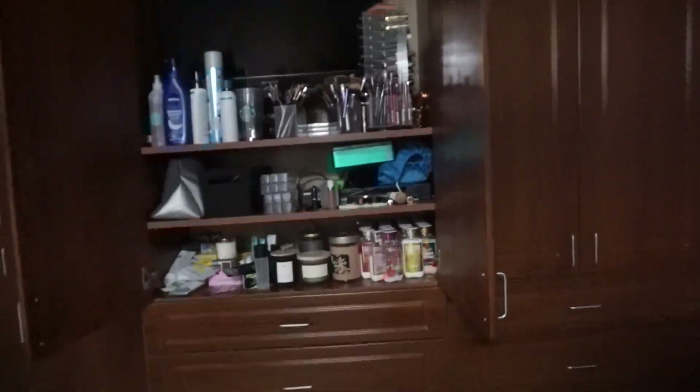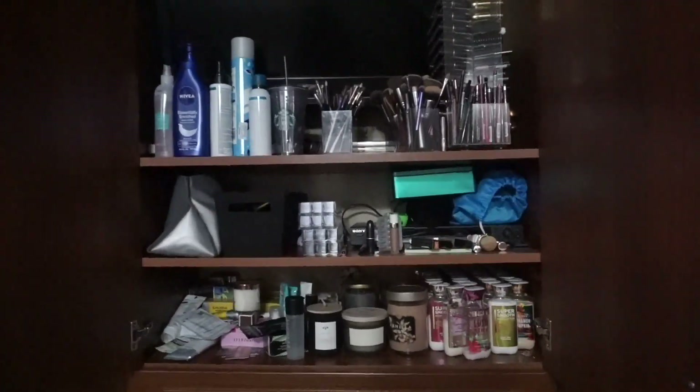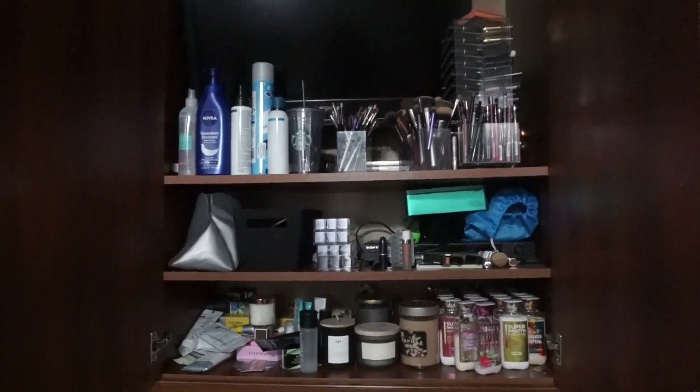Hey guys, so today we're doing Vlogmas Day 12. It's just going to be me organizing these shelves over here that look like a mess. I got some bins and I really, really, really want to organize this.